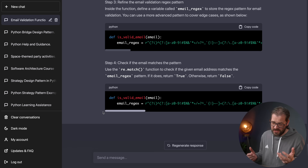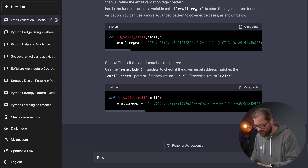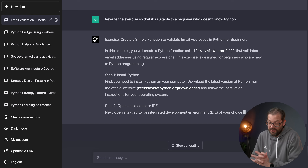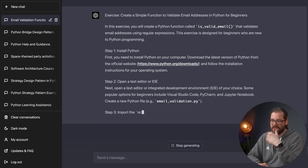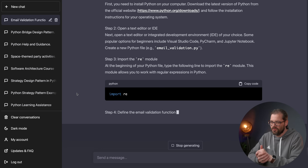ChatGPT has now reached the maximum character limit because it wanted to create a ridiculously long regular expression. I was hoping it would condense the steps into fewer steps, which would make more sense for a senior developer. Let's go the other way and ask for a beginner's version instead. The first step is now different — it wants you to install Python, assuming you don't have it installed, which makes a lot of sense. The steps look more basic: open a text editor or IDE, which is more suitable for a beginner.